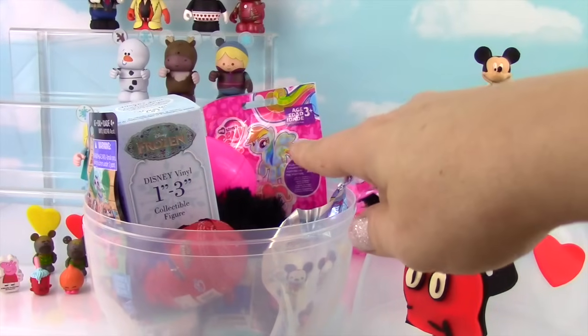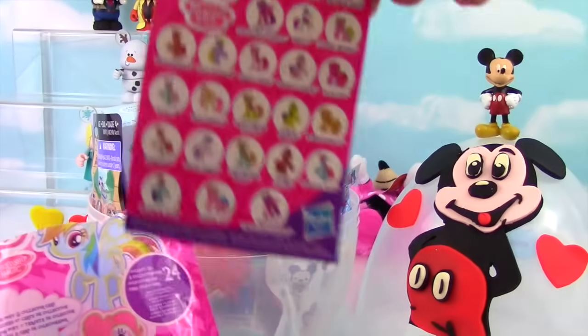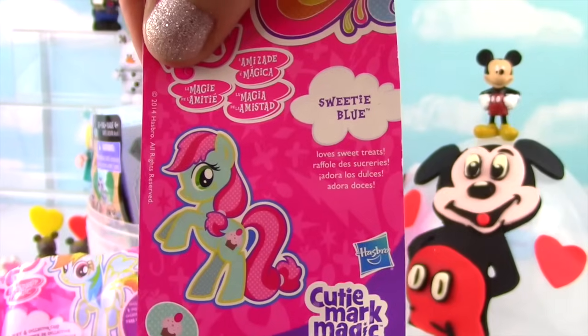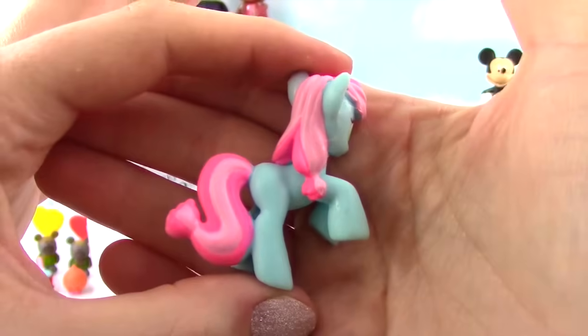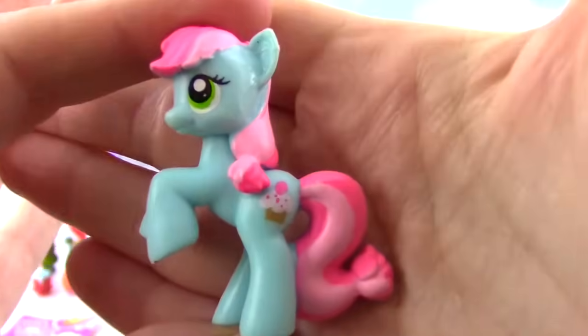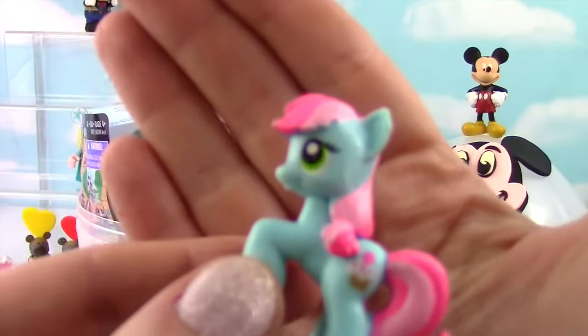Is it me, or is that little Rainbow Dash staring right at us? Cutie Mark Magic! And in this one we've got... Sweetie Blue! Sweetie Blue loves sweet treats, and I had Sweetie Blue on an egg once. Here's Sweetie Blue — I just love the blue and pink. She has a very long tail, and look at that cutie mark — a cupcake! And Sweetie Blue is going to take off for the sky.